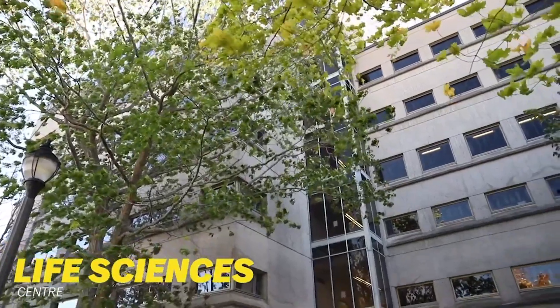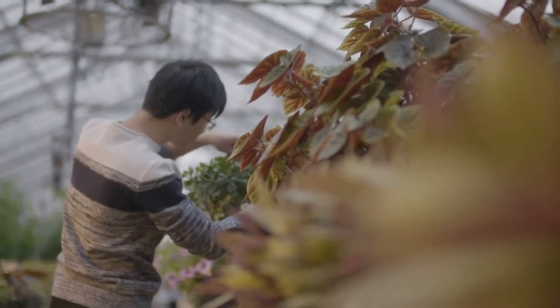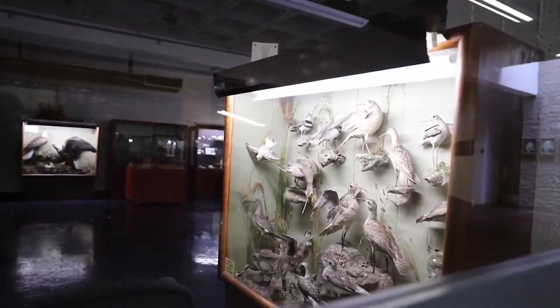The Life Sciences Centre features a diverse range of research facilities and is home to most of the Faculty of Science. It includes a rooftop greenhouse, the Aquatron Laboratory — a specialized marine research facility — and the McCulloch Museum, where there is a nearly 200-year-old collection of taxidermied birds, fish, and ceramic mushrooms, to name a few.